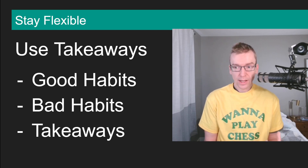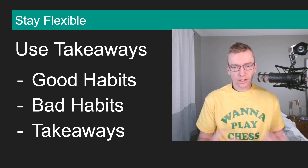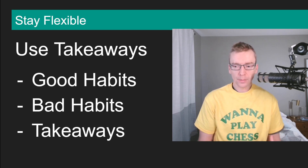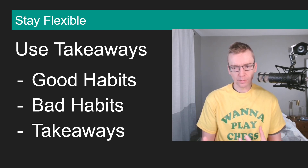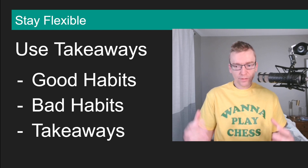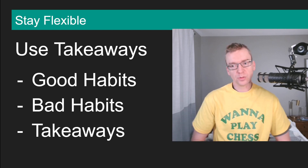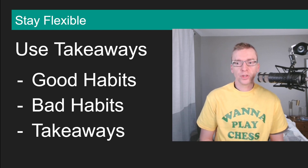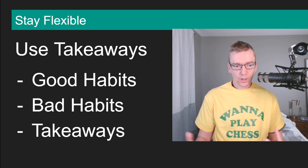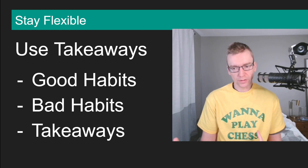Three good habits I have: number one, I spot quick tactics pretty well — playing enough blitz keeps me sharp. Number two, I play well with the initiative; when I have control of the position and I'm creating threats, I tend to do well. Number three, my rook and pawn endgames are strong, so I feel confident taking the game into a rook and pawn endgame to try to convert a win.